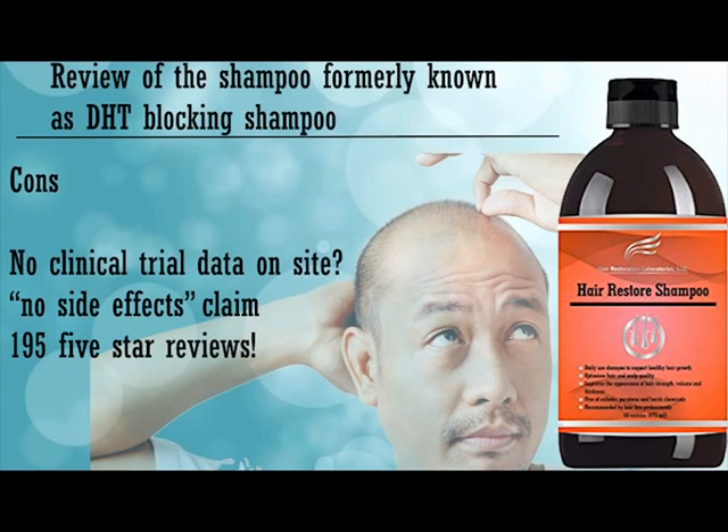I advised them at the time to publish any clinical trials they have. They should make a bigger case of this — really publish whatever trials they have, as it will improve the presentation and authenticity of their product. In a few places they claim no side effects from this shampoo — no product or drug can ever claim to have no side effects, so I would say get rid of that. In terms of the reviews, there were 195 reviews on their website at the time of this video, all five stars. Come on — you can't have every single one out of 195 reviews being five stars. Give us something more realistic, a good mix — it just looks more honest.